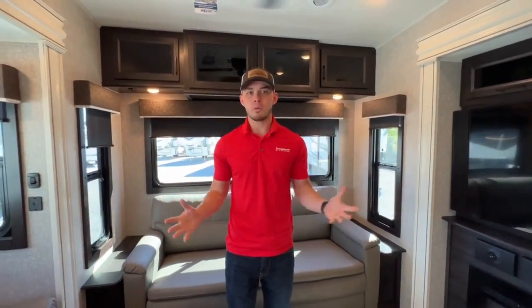Hey guys, my name is Ben. I'm with Youngbloods RV and Outdoor in Mayfield, Kentucky. Today I want to show you our 2022 Jayco Eagle 321 RSTS. Let's do a quick walkthrough showing you guys what this unit has to offer.